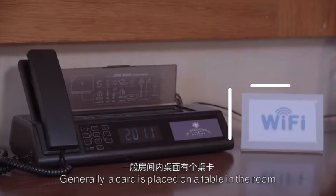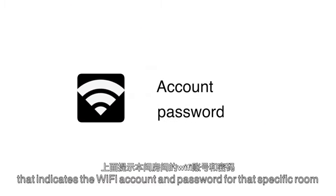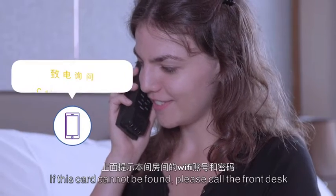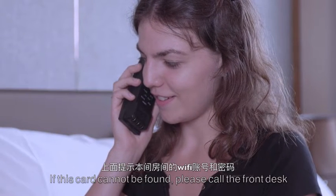Generally, a card is placed on a table in the room that indicates the WiFi account and password for that specific room. If this card cannot be found, please call the front desk.